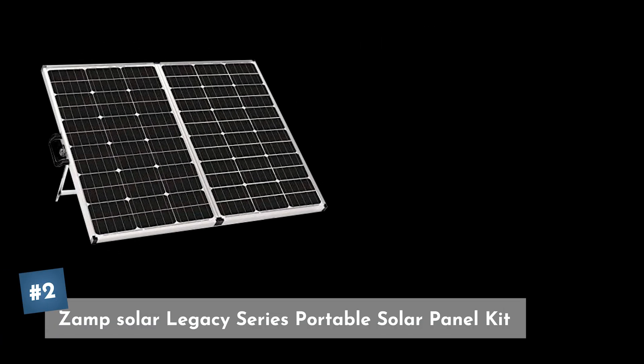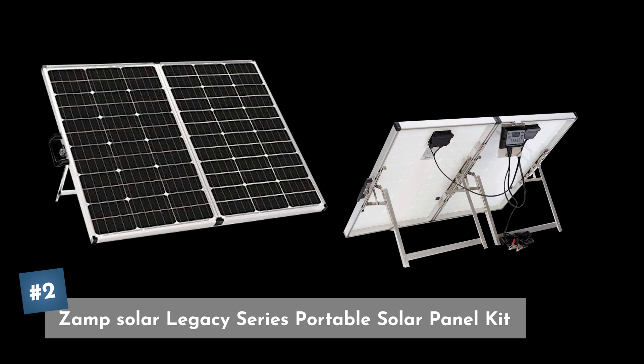Coming in at our number two pick is the Zamp Solar Legacy Series. What's really handy about these is they fold up and are super durable, built in the USA. So if you're going to be out camping or out in the middle of nowhere for an extended period of time and want some solar energy that you can take along with you, this is a great option.